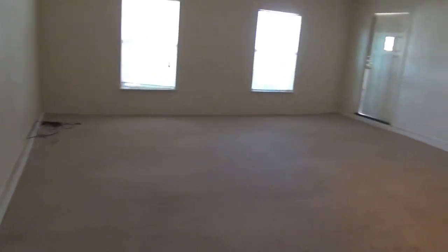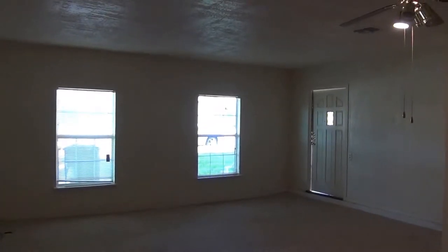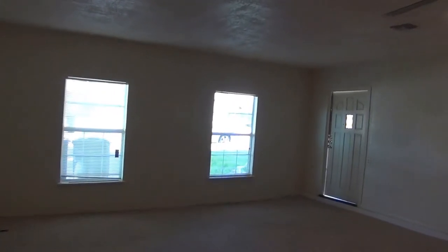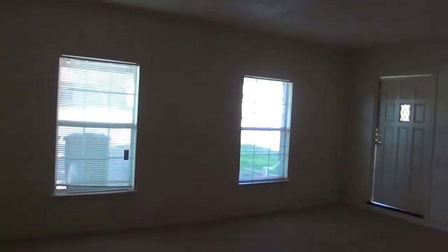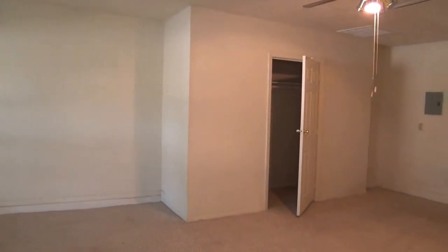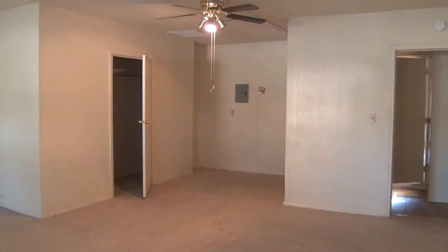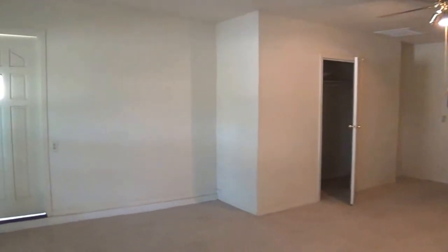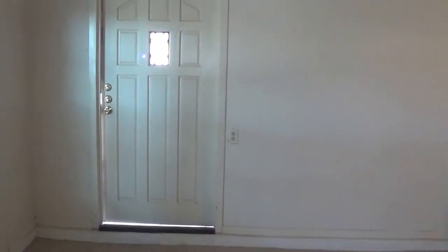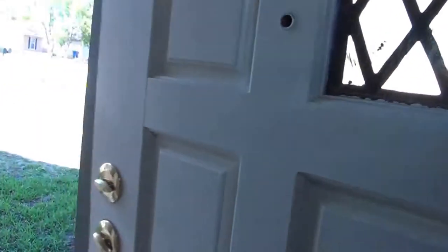This is what used to be the garage — the garage is now a room. You can use it as a second living room, a family room, or a bedroom, whatever you choose. There is a closet over there. There is no bathroom on this side; all the bathrooms are on the other side. And this door goes right back out to the front and the carport.